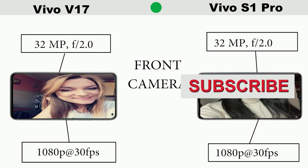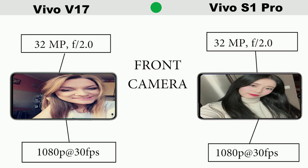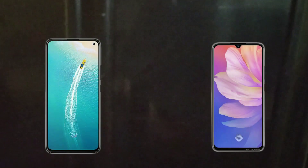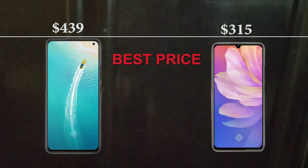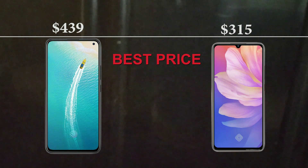Please subscribe to the channel and drop your comments and questions below. I will try as much as possible to reply to your questions. In terms of the prices, Vivo V17 is more expensive at around $43.9 USD, while S1 Pro is $50 USD. So that is all for today.